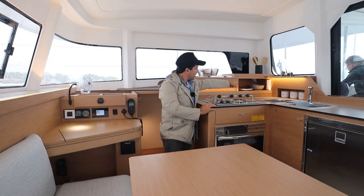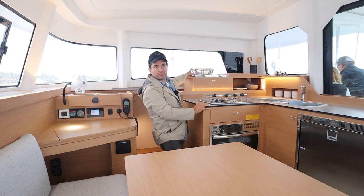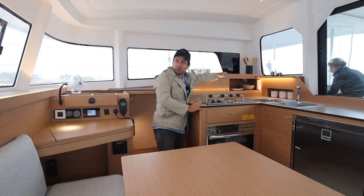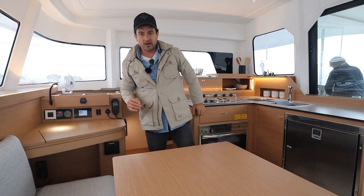More storage here for plates and that sort of thing. You could put serving platters up there and cutting boards since they've got a ledge here — a sensible spot for that.